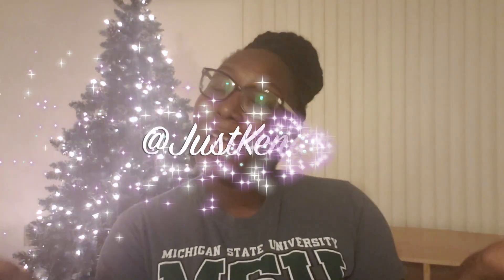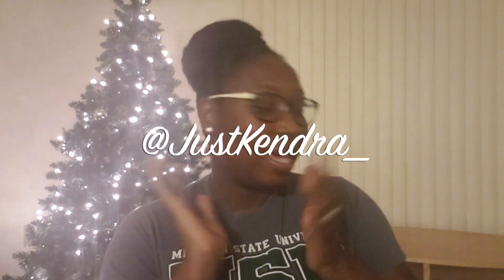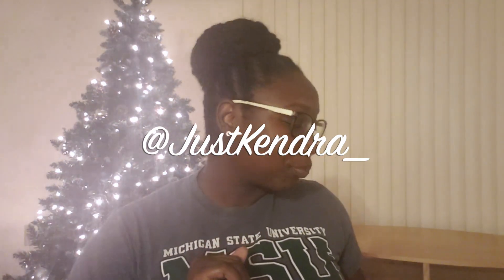Hi guys, welcome back to Jasmine's channel. I hope you're enjoying Vlogmas. If you don't know who I am, I'm Kendra, and I was able to snag some candles and some other stuff at the Bath & Body Works Candle Day sale. Of course it was only a sale on candles, but because I'm me, I decided to get more things. Jasmine asked me to do a little video of my purchases, so here we go.